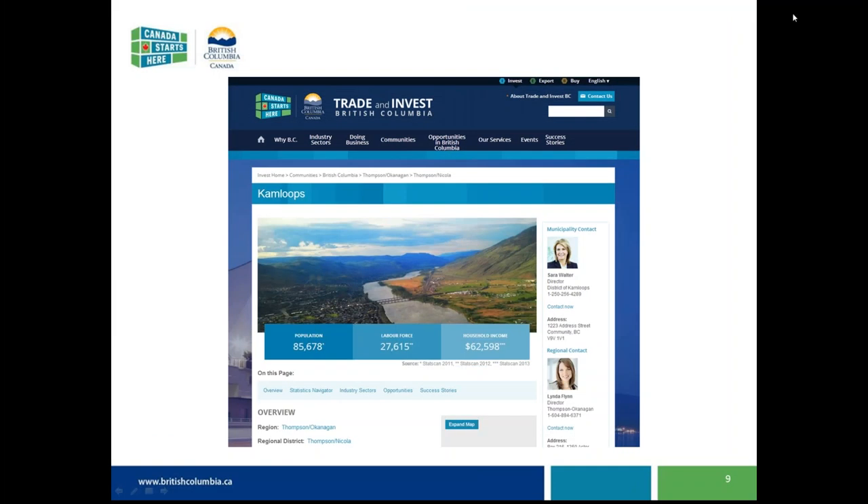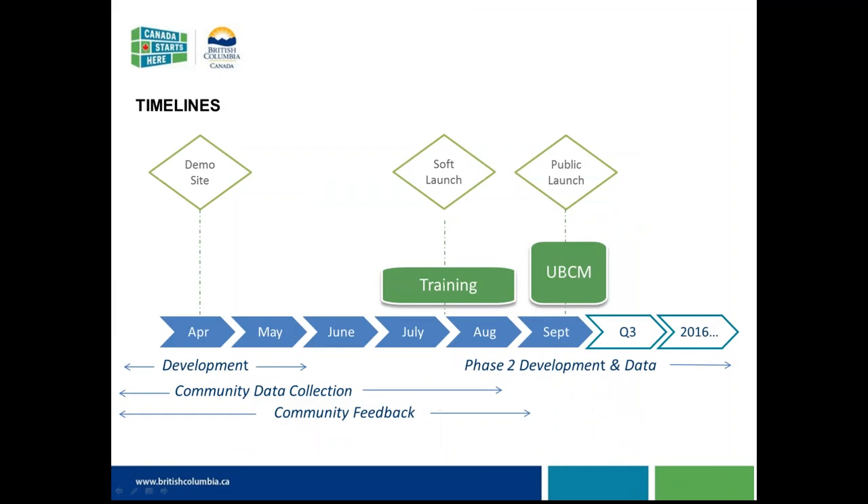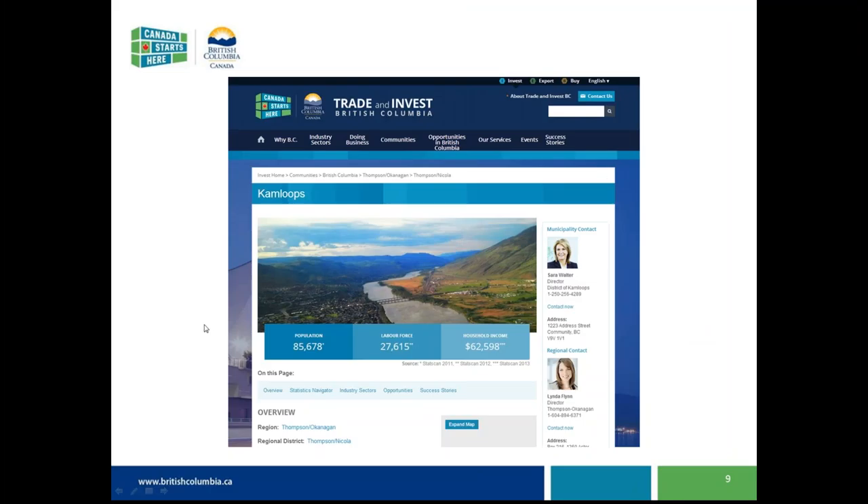A couple of questions have come in. Terry asks whether proximity to a regional hospital has been considered as a metric. Under the stats navigator there is a section about healthcare under quality of life — it lists either the number of beds or the closest hospital, so there certainly is healthcare data included. Terry also asks whether the Opportunities BC website will still exist.